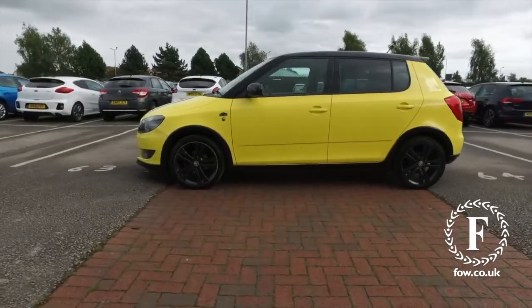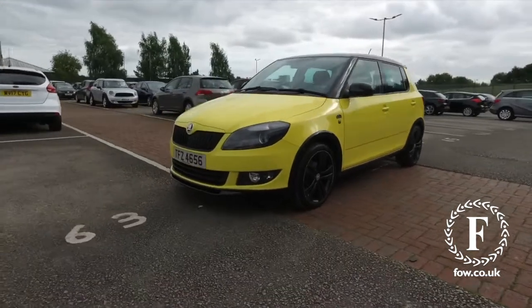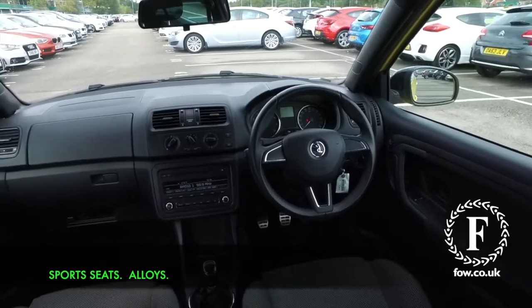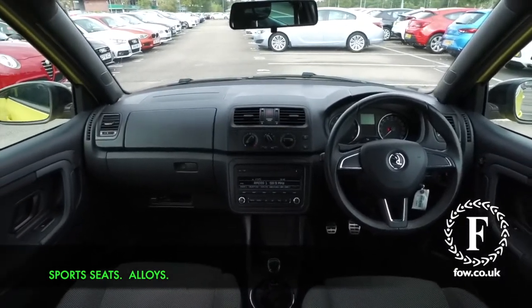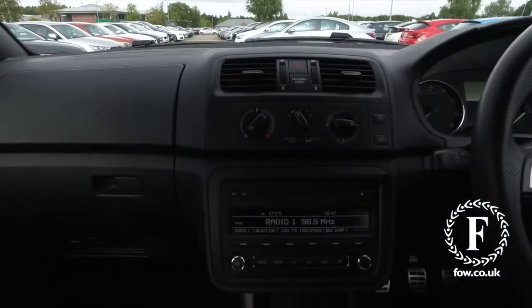Very fun, in fact, but early 50s MPG combined, so this is not going to break the bank. Those alloys are 17-inch, so they look great as well. And inside won't disappoint with its really smart cabin, an eight-speaker stereo system.